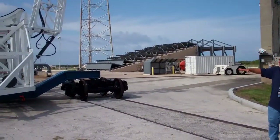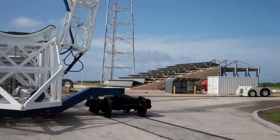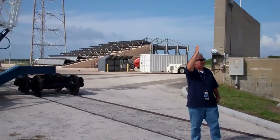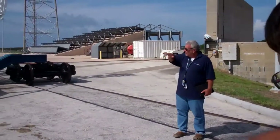What you see is down in the horizontal position. When it's time to load the rocket, which is processed horizontally, we don't build it like the shuttle or like the Atlas is built — we build it horizontally.